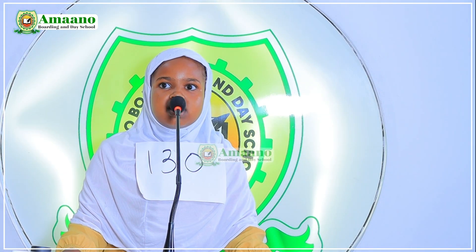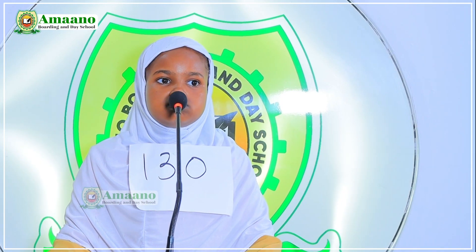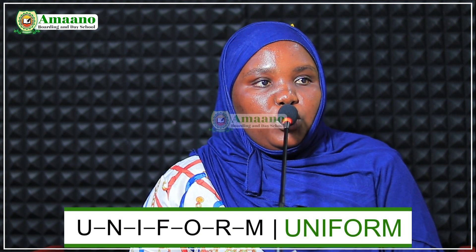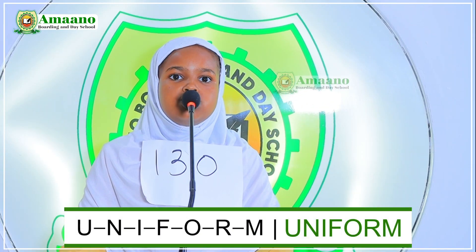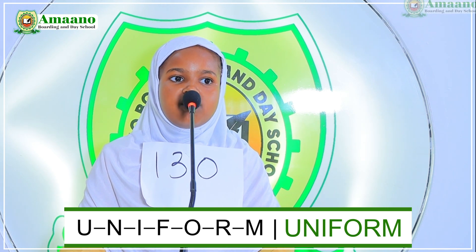Contestant number 130. My name is Soga Mohamed, I am in grade 2C. I am ready for the spelling bee competition. From number one to sixteen, choose a number. Number sixteen. Spell the word 'uniform.' U-N-I-F-O-R-N. Uniform. From number one to sixteen, choose another number. Number twelve. Spell for us the word 'pencil.' P-E-N-C-I-N. Pencil. Very good, sir.